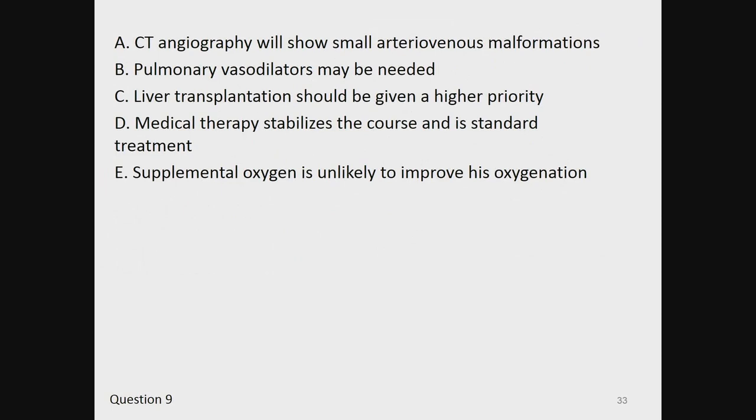A, CT angiography will show small arteriovenous malformations. B, pulmonary vasodilators may be needed. C, liver transplantation should be given a higher priority. D, medical therapy stabilizes the course and is standard treatment. E, supplemental oxygen is unlikely to improve his oxygenation.